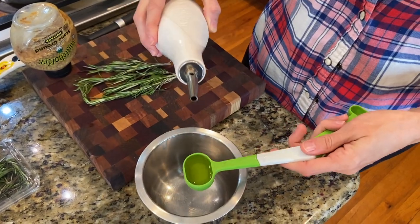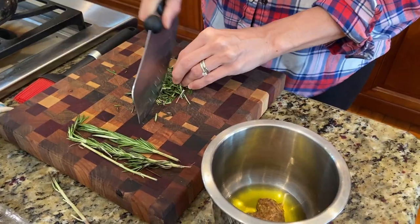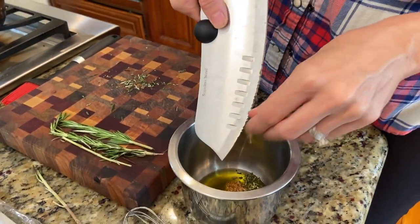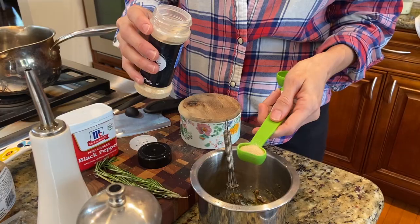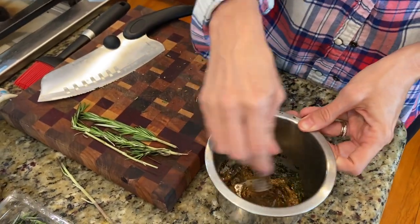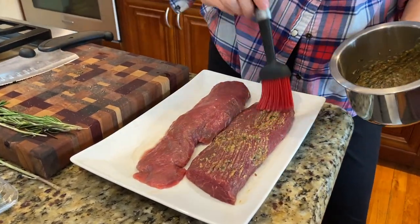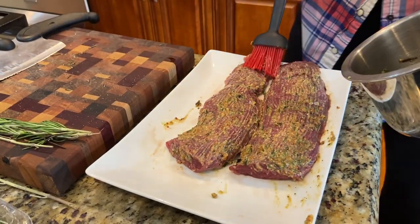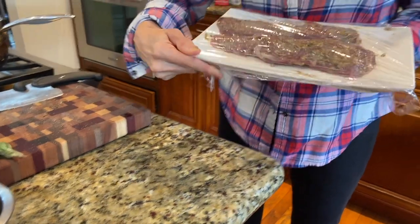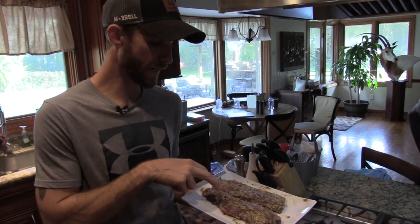First, you want to start by making a rub. Combine two tablespoons of olive oil, one and a half tablespoons of Dijon mustard, one and a half tablespoons of finely chopped fresh rosemary, one teaspoon pink Himalayan salt, one teaspoon garlic powder, around half teaspoon black pepper or to taste, and mix thoroughly. Then apply evenly to the meat. Cover and refrigerate for three to four hours. Last night was Thanksgiving and we just haven't had time to cook this, so it's been marinating in this beautiful rub overnight. It should have some really good flavor.